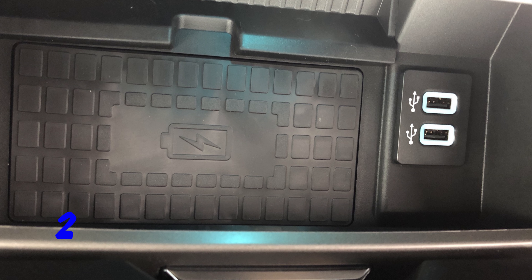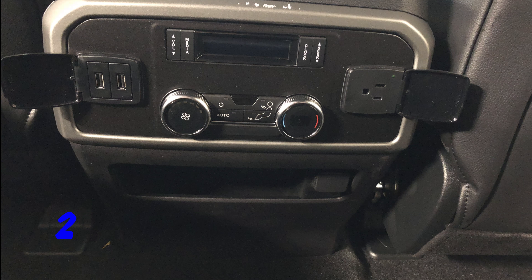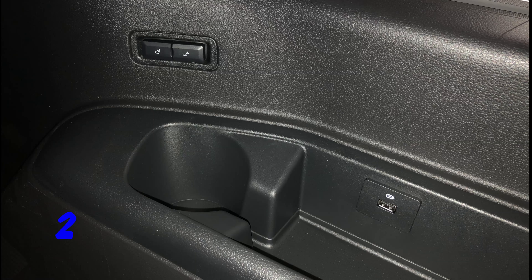Number two, the Expedition now offers a wireless charging pad in the center console as well as dual USB ports in the second and third rows, making it easy and convenient for everybody to get the power they need.